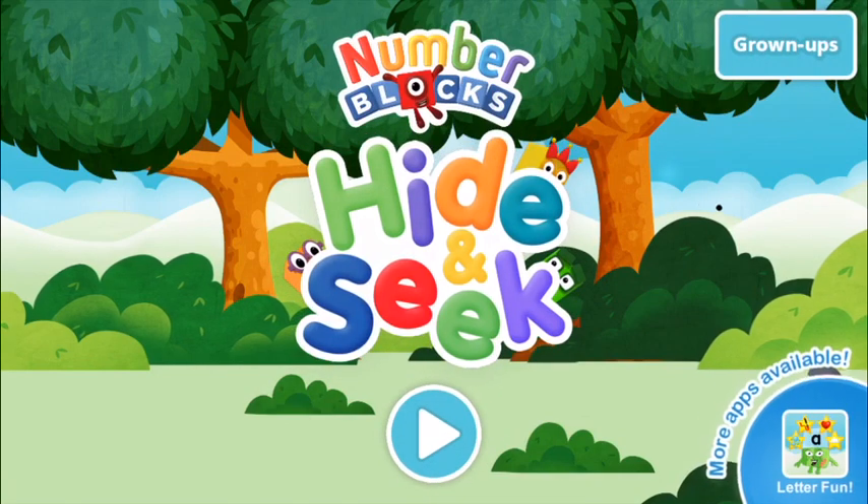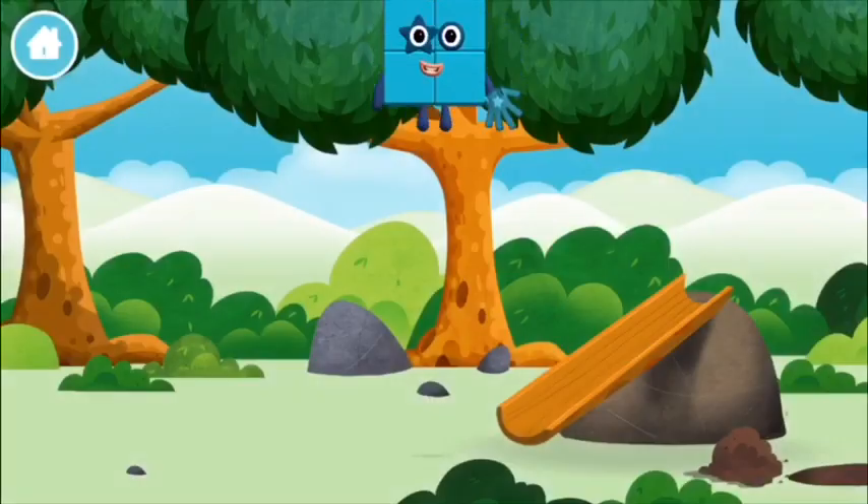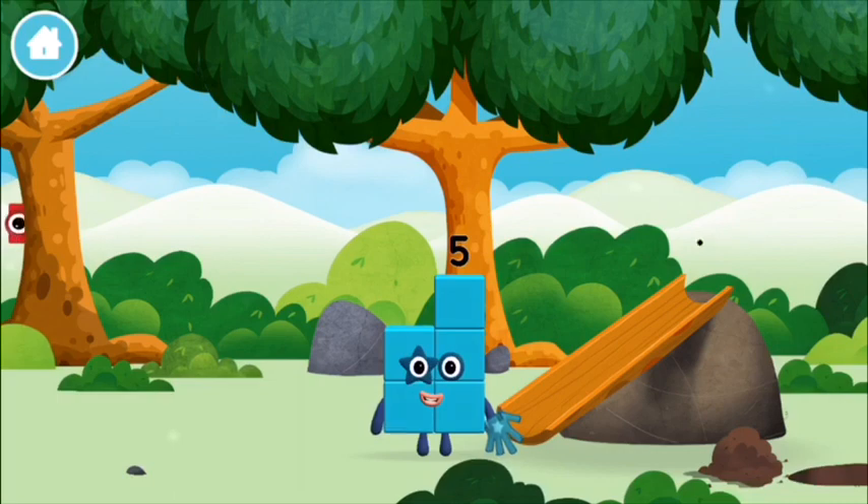Number Blocks Hide and Seek. You made a new number block.